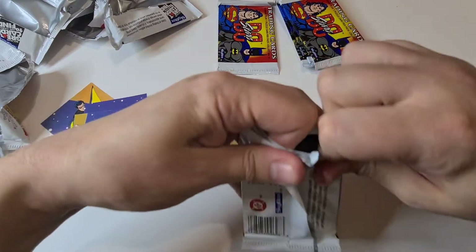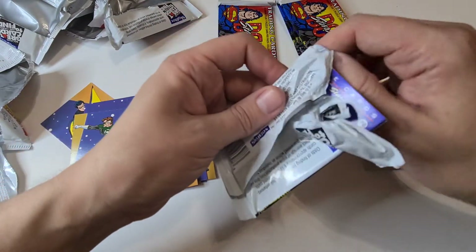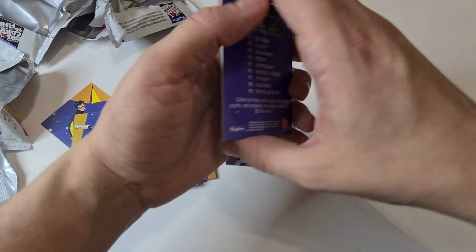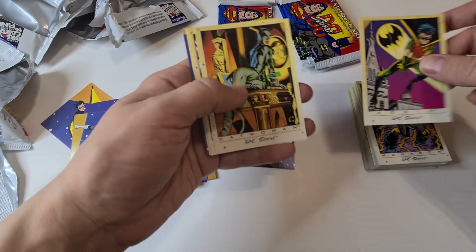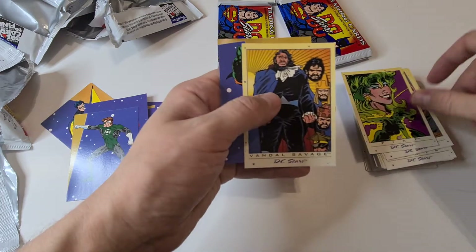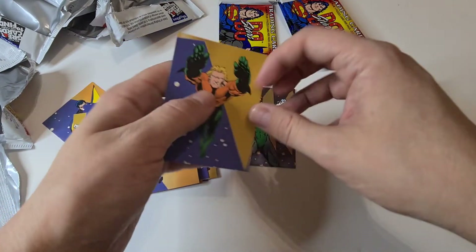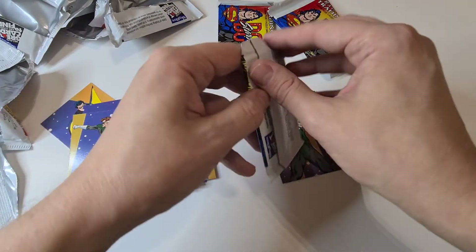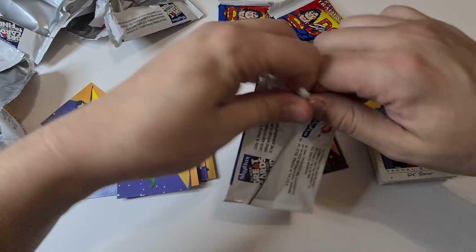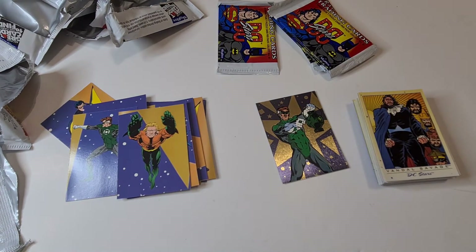Do any of you remember getting these cards when you were younger — from the 90s? The only ones I kind of remember are the Marvel and X-Men cards, but that was a bit later in the 90s. I think you used to get them free with comic books. Robin there — we haven't had Robin before. Catwoman again, Flash, Fire and Ice. I did look at the Marvel ones but they're quite a lot more expensive if you can get hold of them — probably just down to popularity, I suppose.